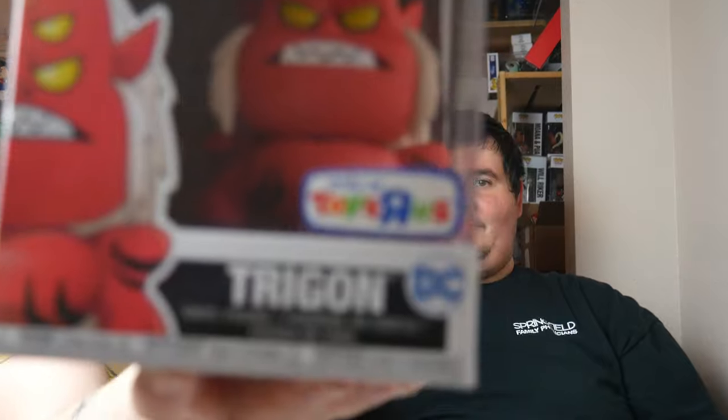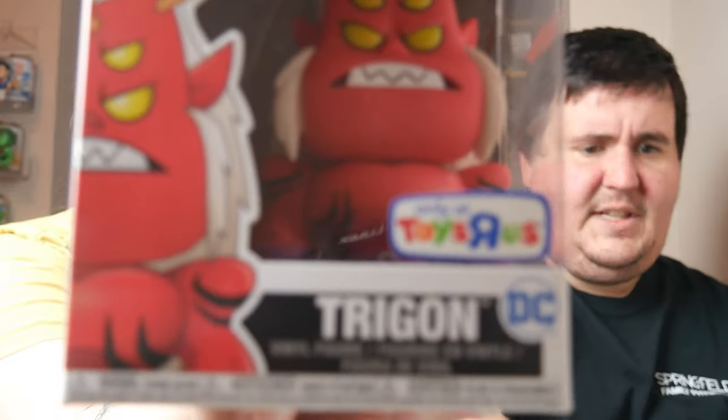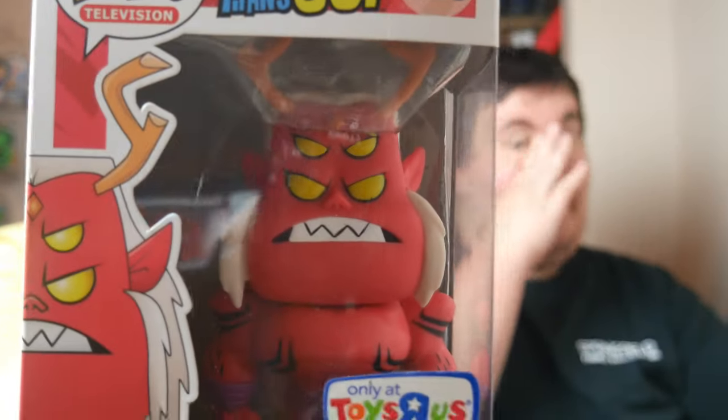He reached out and asked if we had this pop for the Teen Titans collection. I said no and he said, here, let me send it to you. It's Trigon! Trigon is Raven's dad — he's the king of demons. That's one more for the Teen Titans Go set, which is a huge set; it's gonna take forever. It's not a super big priority — we're not going out and specifically buying those pops right now.